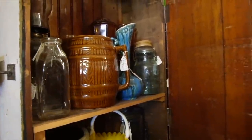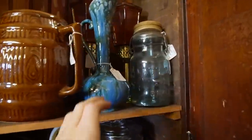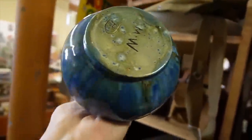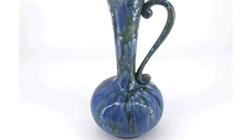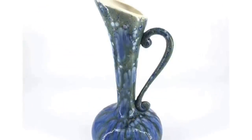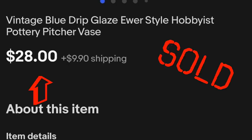The rule with Paul's booths is that you always have to open the doors and check out what's inside, and I just found this. Kind of a ewer — it is a hobbyist piece, but I really am digging the glaze on that. Kind of like a peacock glaze. Six bucks, so I think that's probably a given.